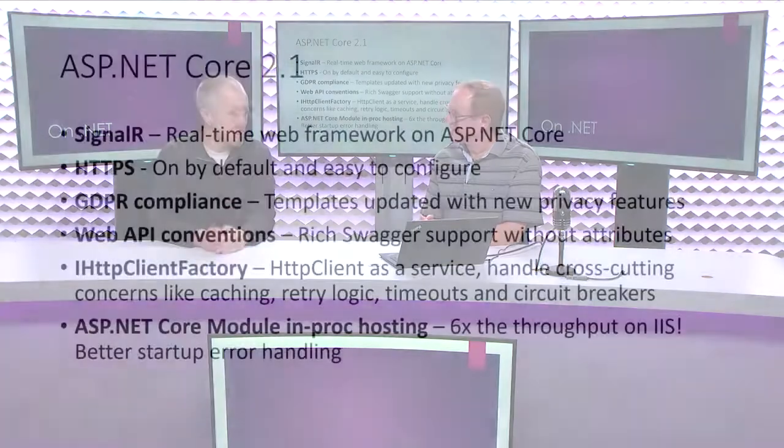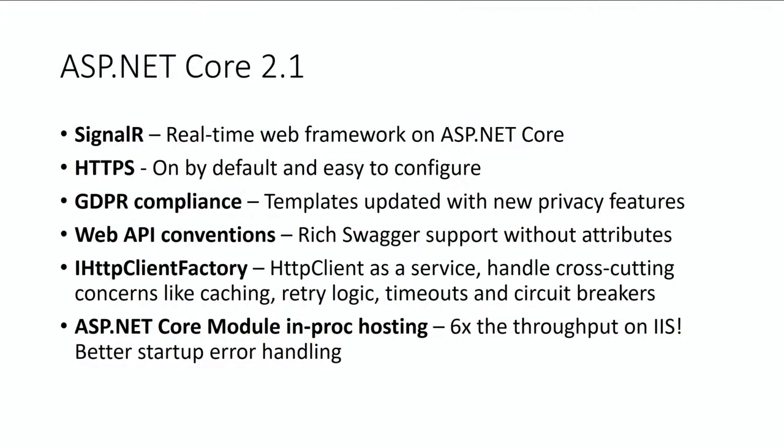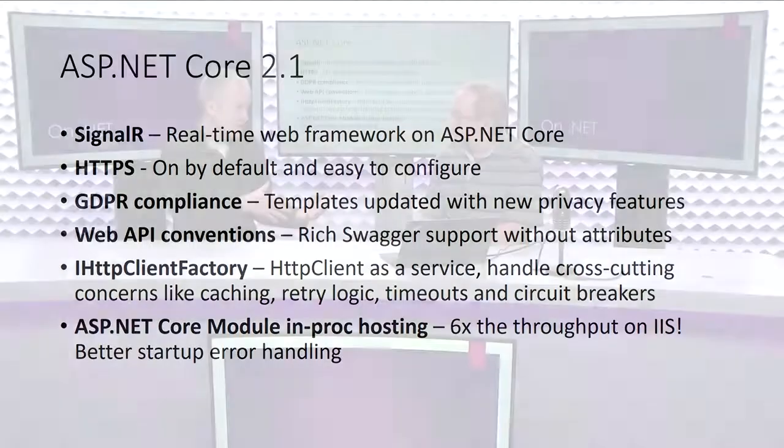There's a lot of new stuff in 2.1 and we're pretty excited about this release. SignalR is coming to ASP.NET Core. SignalR is our framework for doing real-time web development — think connected client scenarios like chat apps, where you want the server to push updates to the client, or broadcast live notifications to a bunch of clients. We've had ASP.NET SignalR and we're now porting it to ASP.NET Core.